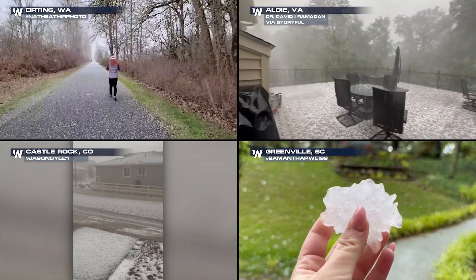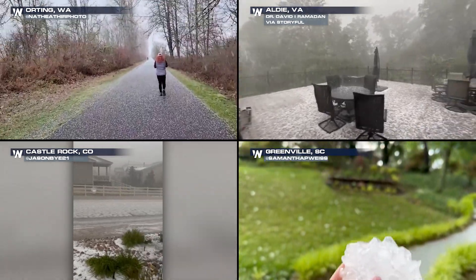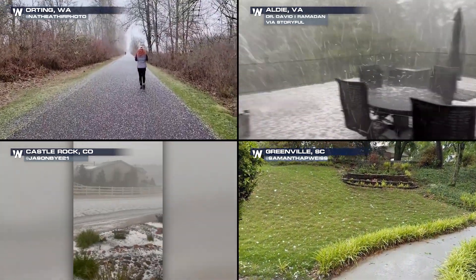Any size hail storm could ruin your day, so stay with Weather Nation for your updated forecast. I'm Weather Nation meteorologist Caitlin Connell.